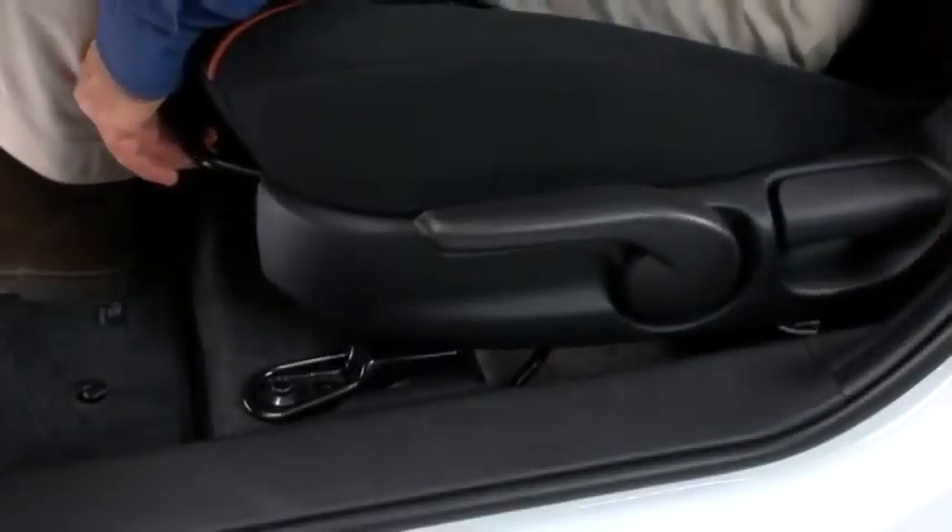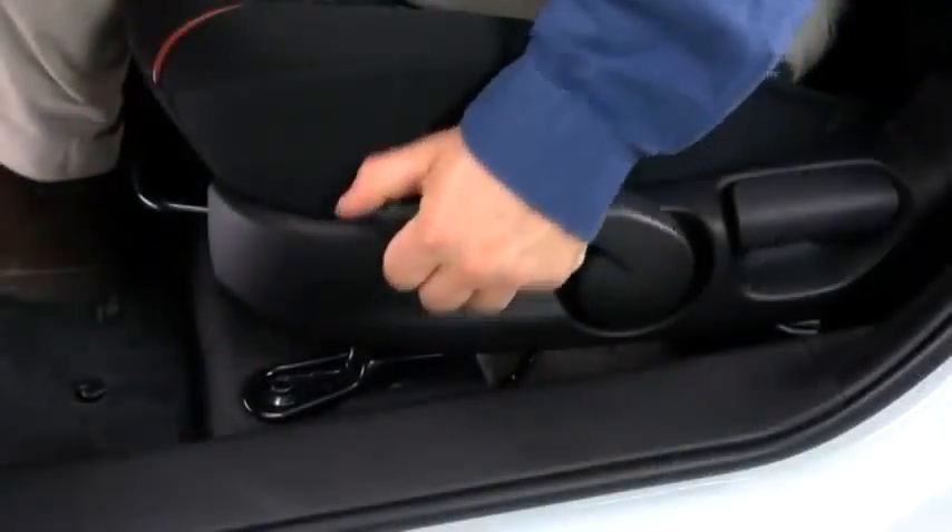The standard six-way adjustable driver seat creates an ergonomic, custom-fit ride, while premium upholstery and red contrast piping place a big emphasis on style.